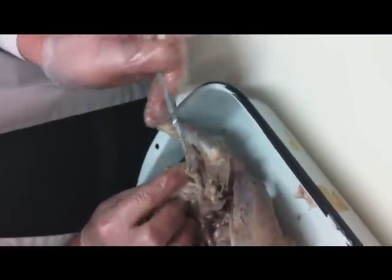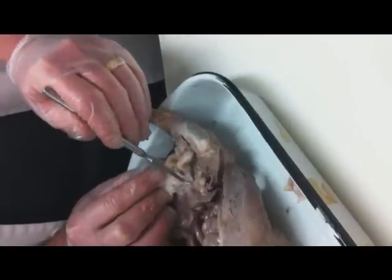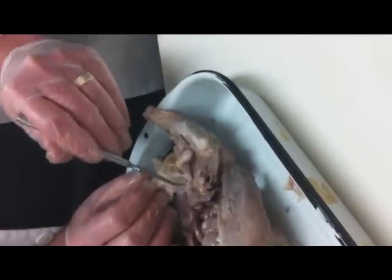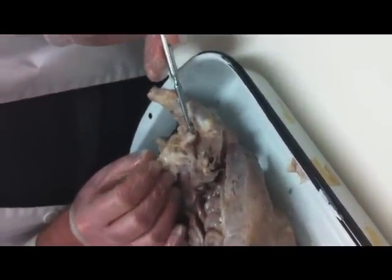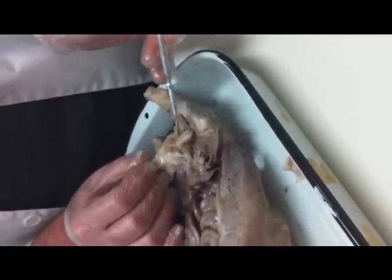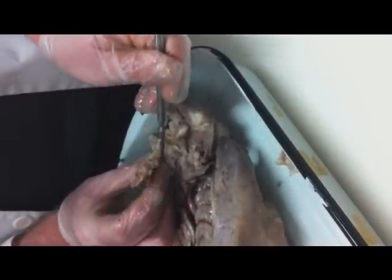And that line travels up through this canal. This canal is called the inguinal canal, and it is where the arteries and veins deliver blood to the testi and then take blood away. It's also where the vas deferens — which is the cord, the little tube through which the sperm will swim — comes up and then out the penis, which is here.